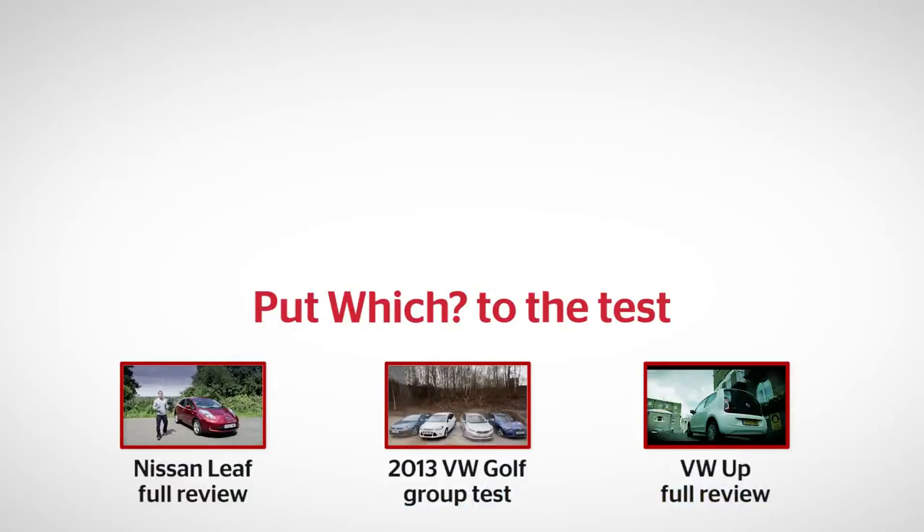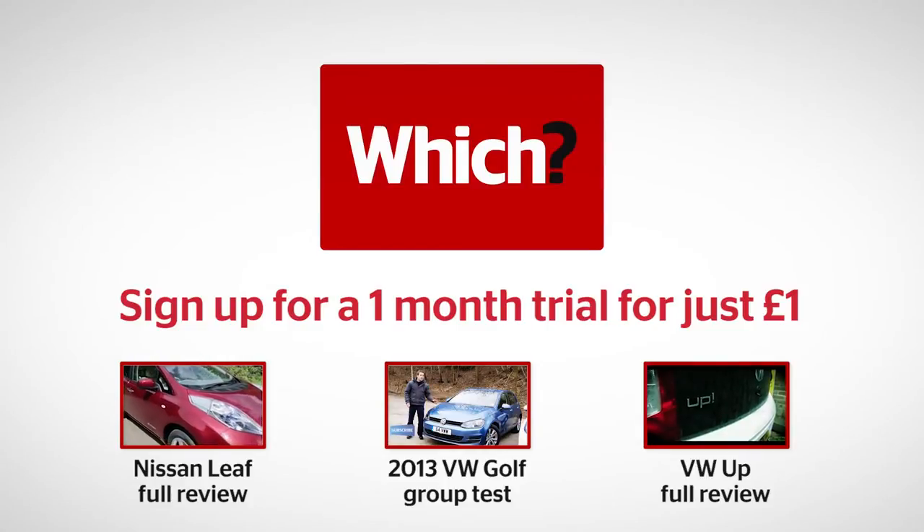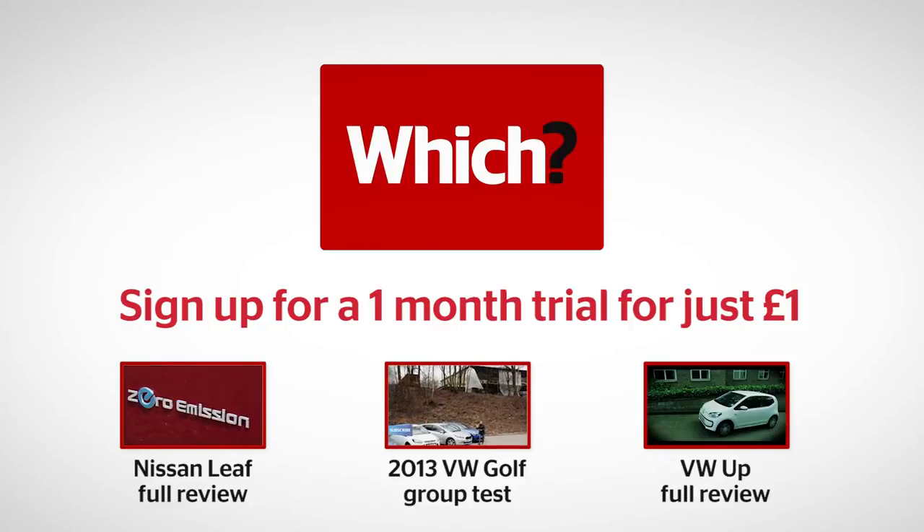Click the links below to see our full review of the car that will probably be the E-Golf's main rival, the Nissan Leaf, plus our group test of the Golf Diesel and our full review of the Volkswagen Up.